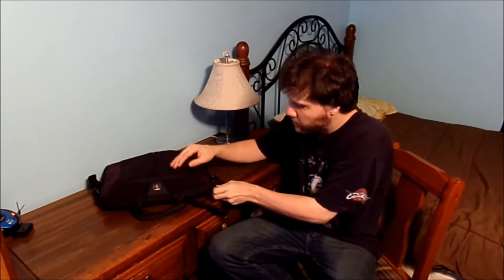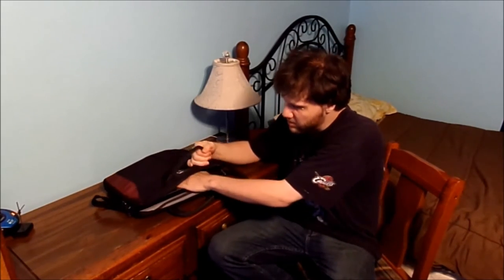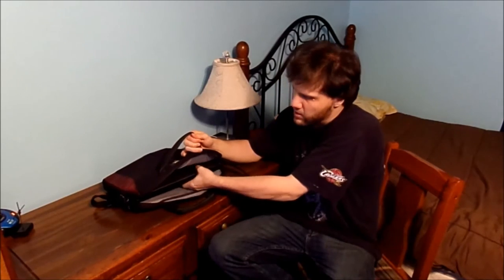First of all, my mechanical hard drive's going bad. Second of all, I did a restore and reset and stuff like that on it, and I had a lot of other issues as well. Let's just go ahead and unbag it here, but first let's talk about some paperwork.